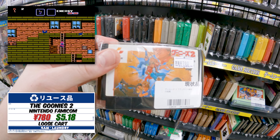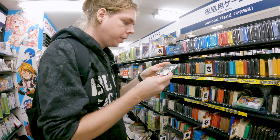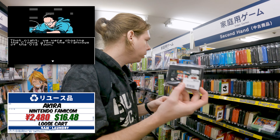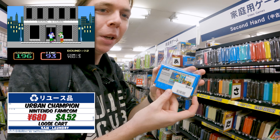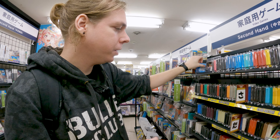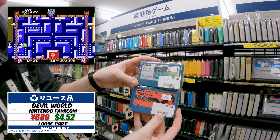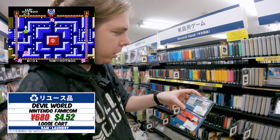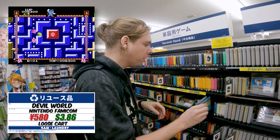The Goonies 2 for 780 is not bad. Hello Kitty Island Adventure. They have Akira - it's more of a visual novel than a game, but 2,480 is a lot. Urban Champion - this is the game where you just beat the crap out of each other underneath a building. I didn't know this was out for the Famicom; I thought it was an NES game. They've got both versions of Devil World - one is the re-release - at 680 and 580, not terrible.